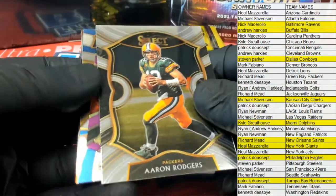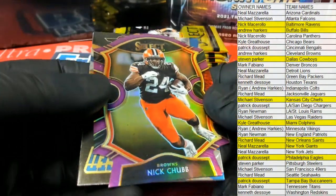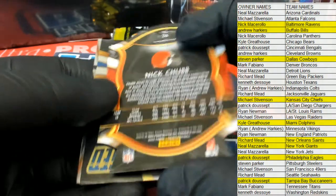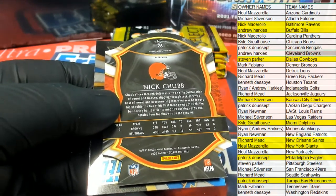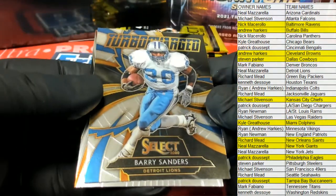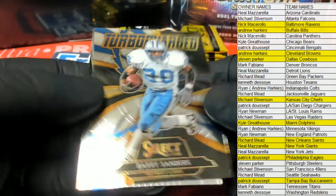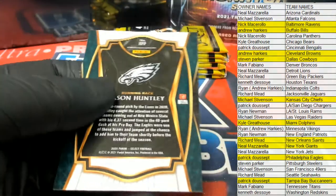Rogers right there for the Packers. Nick Chubb right there, purple cut — let's see who's got the Browns, that's Andrew H right? Concourse Barry Sanders right there, turbocharged for Detroit — good one. And Jason Huntley, this will be your premier right there for the Eagles. There you go, Patrick.